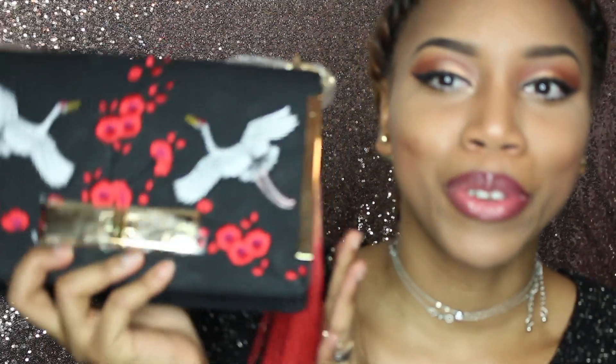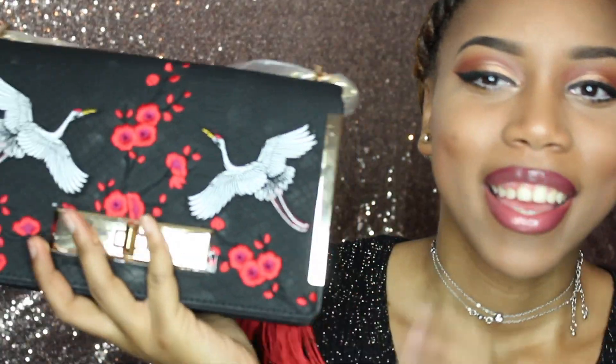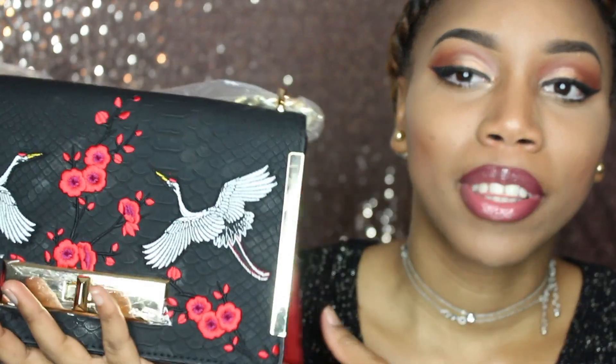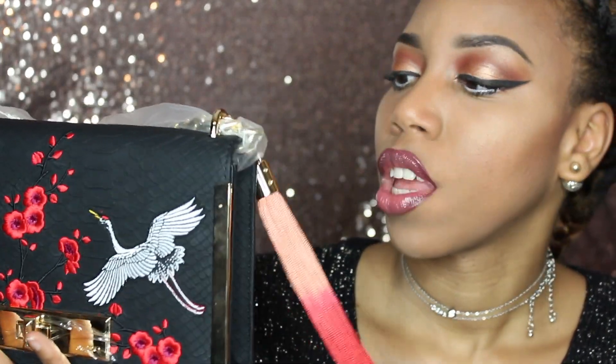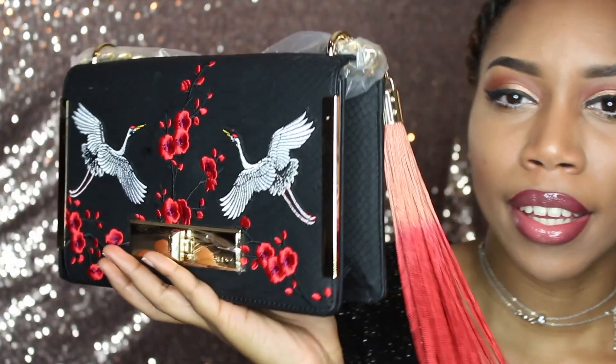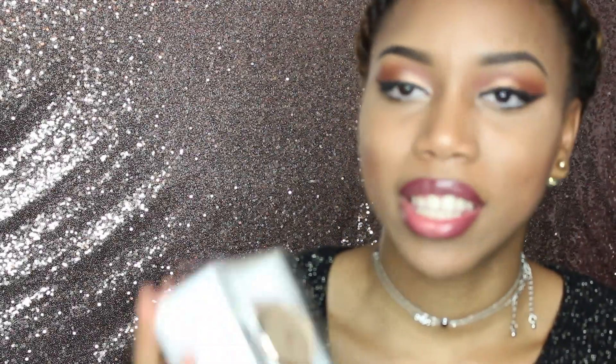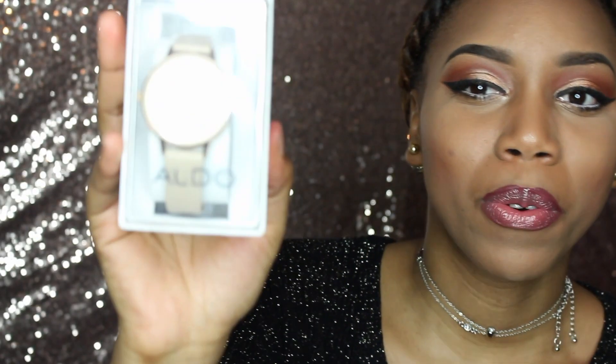Almost done, guys! I picked up a new purse — isn't it the cutest? I love it, this is my new baby. I bought it from Aldo; it was 20% off, but doesn't it look like Chanel? Last but not least, I also bought a watch from Aldo Accessories.